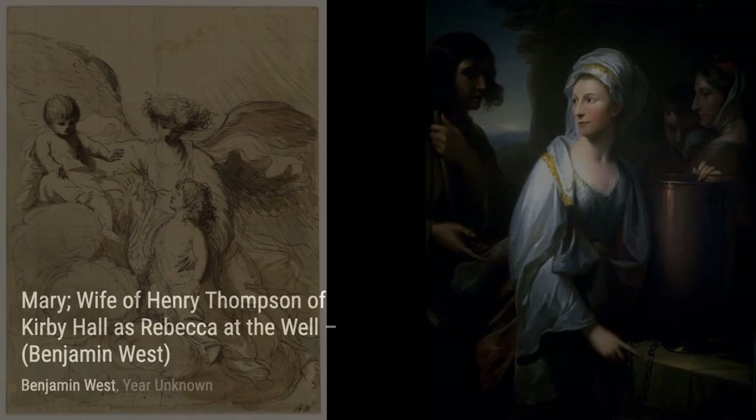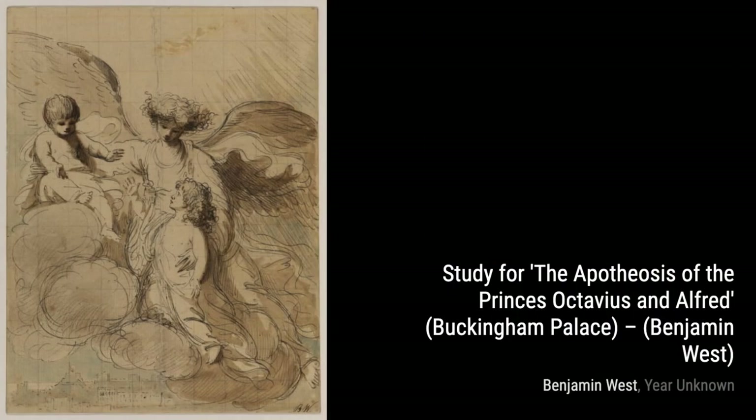Now, let's explore The Golden Age. This enchanting piece transports us to a utopian world, where beauty and harmony reign supreme. West's meticulous brushwork and vibrant colors bring this scene to life.